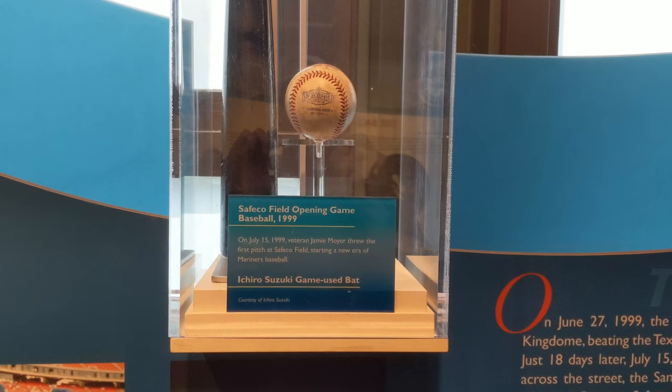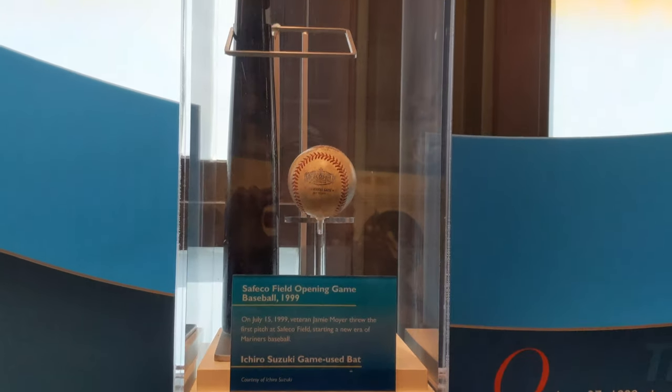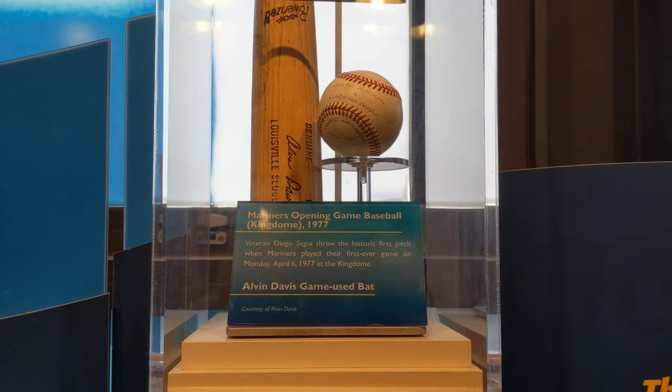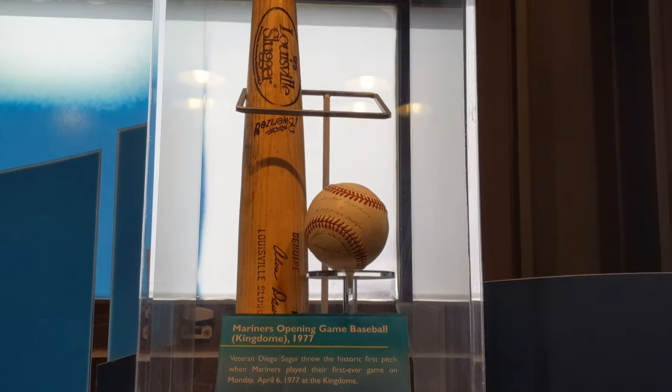This ball and bat were the first used for the opening game at Safeco Field in 1999. And here's the baseball and bat, the Louisville Slugger, that were used at the opening game in the Kingdome in 1977.